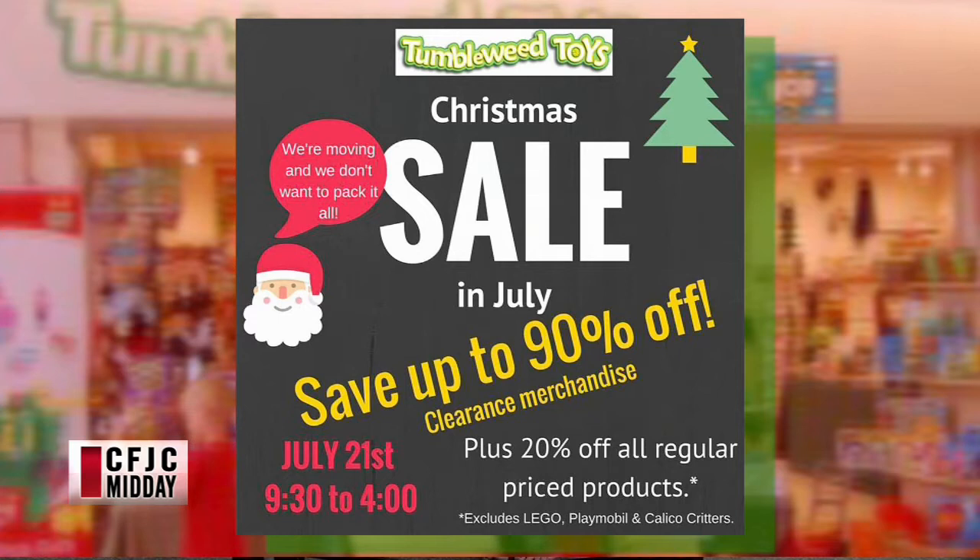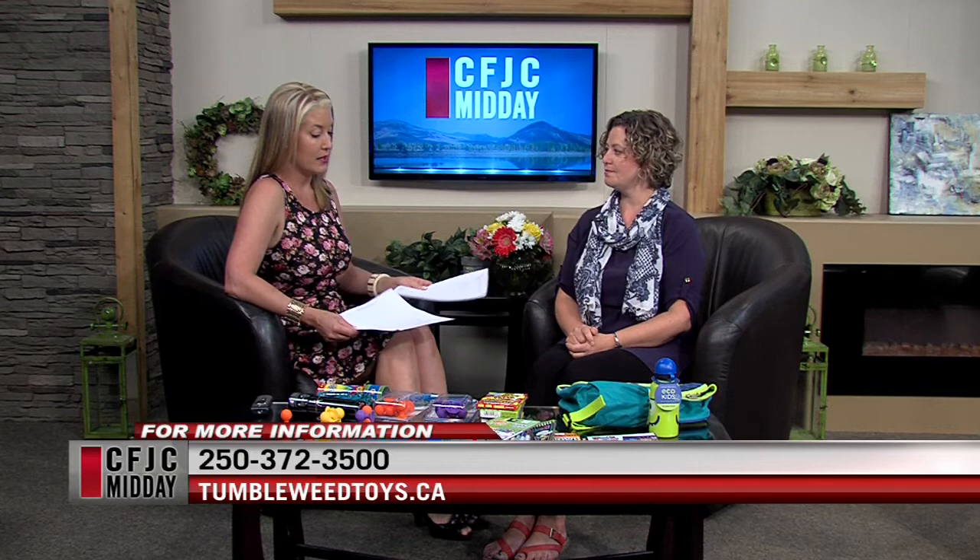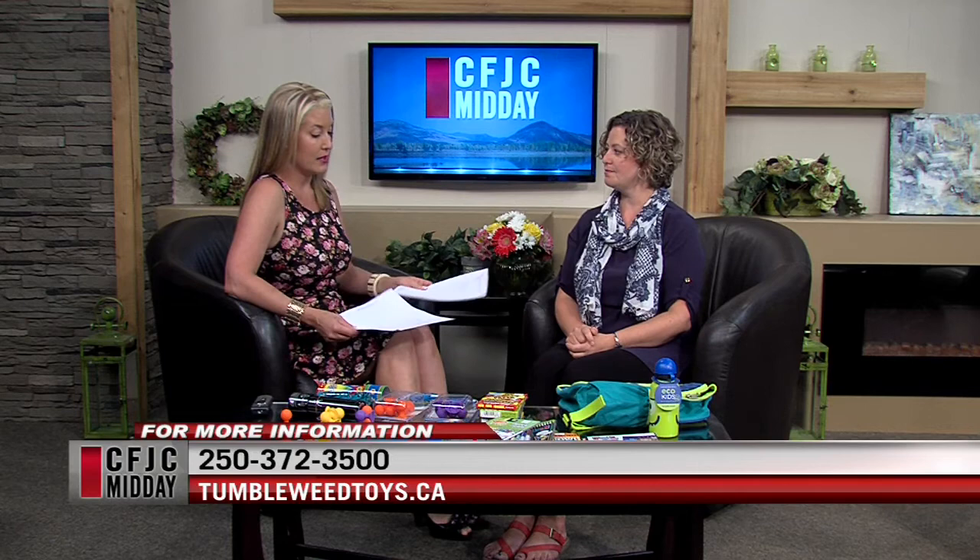Before we go — Christmas in July sale. Tomorrow we're doing a big sale, 9:30 until 4 o'clock, 20% off everything in the store minus Lego, Playmobil, and Calico Critters. Plus there'll be a huge selection of clearance items outside the store on tables. We're packing up and moving at the end of August — we're moving across the parking lot at the mall to where the Scotiabank used to be, right at the corner of Summit Drive and Columbia Street. So great deals tomorrow at Tumbleweed Toys — go check it out.